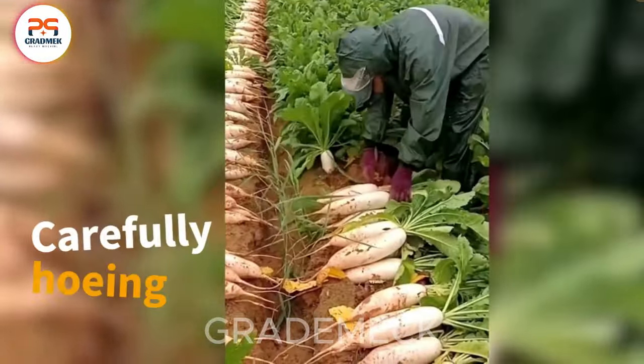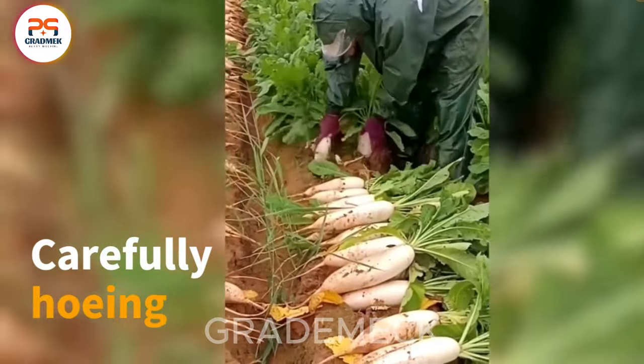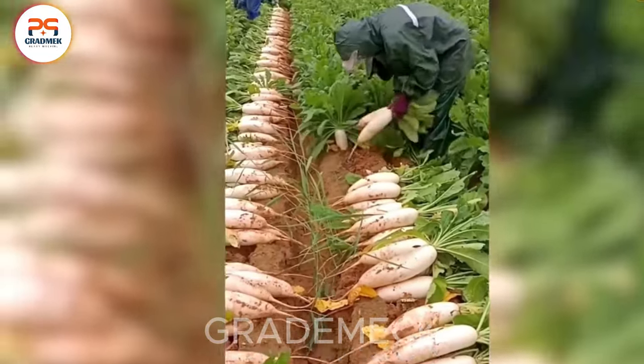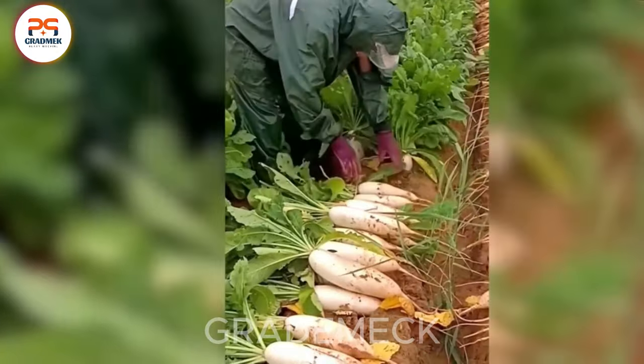Carefully hoeing evenly arranged white turnips not only demonstrates farming precision, but also sets the stage for an organized and visually appealing crop.